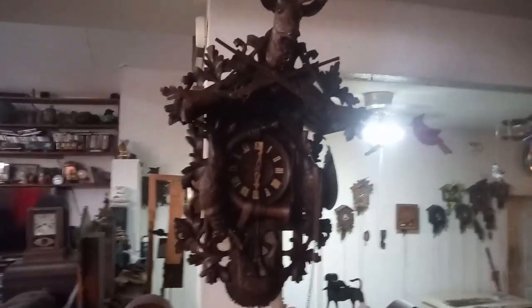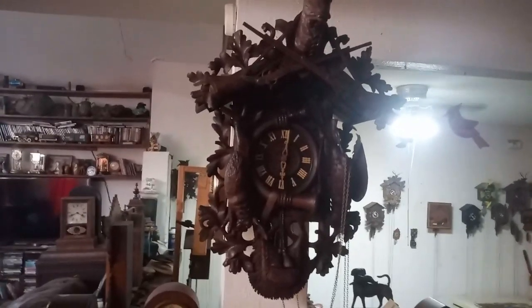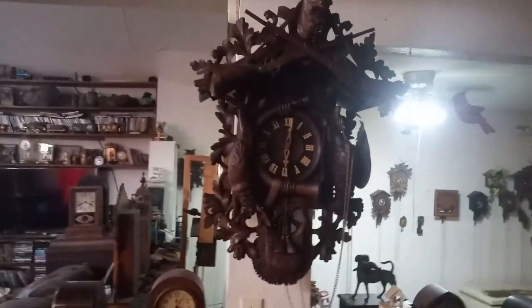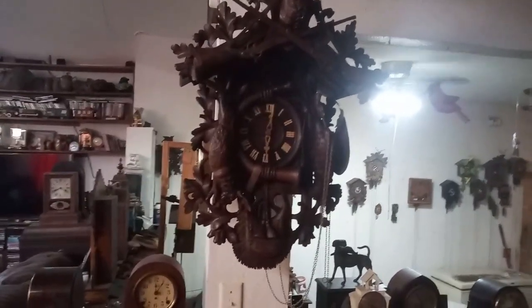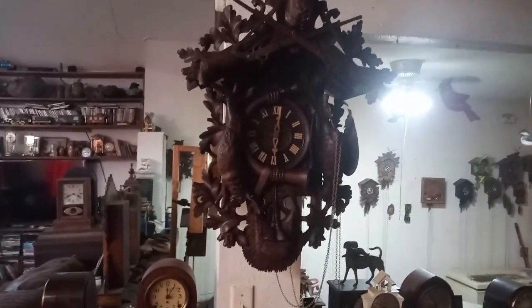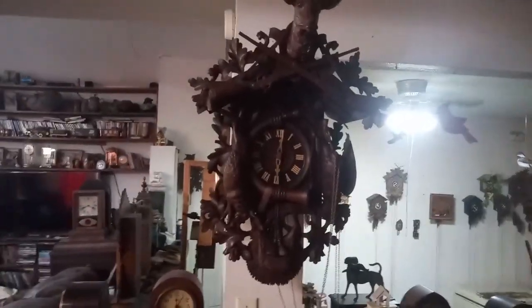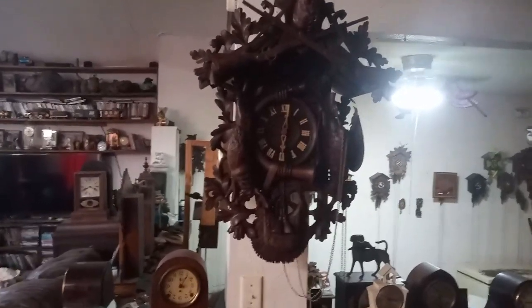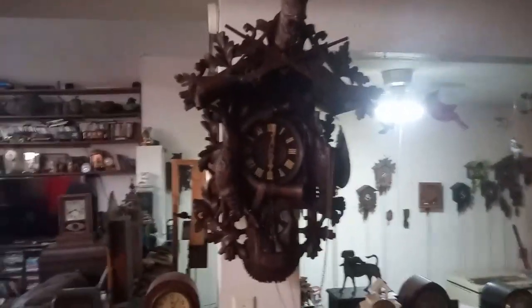By the way, I showed you that the Schatz movements are easily identifiable because they have a bird silhouette on the back plate of the movement. With the Alexander Flieg movements — not all of them have it, because this one doesn't — but it's stamped with their trademark on this movement, and their movements have a silhouette of a house. Alexander Flieg, along with Beha, GHS, and a few others, are among the most sought-after cuckoo clocks.